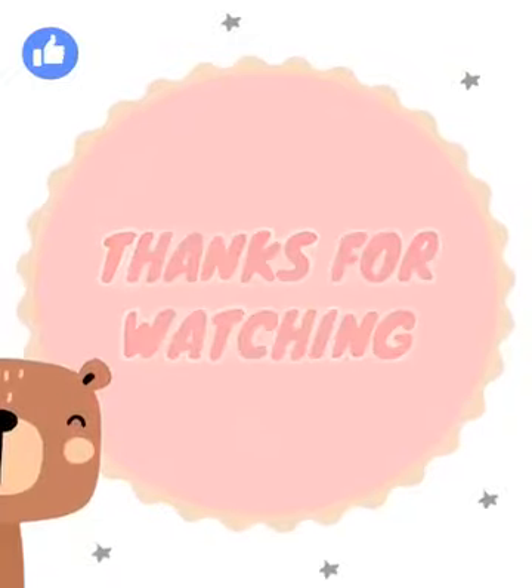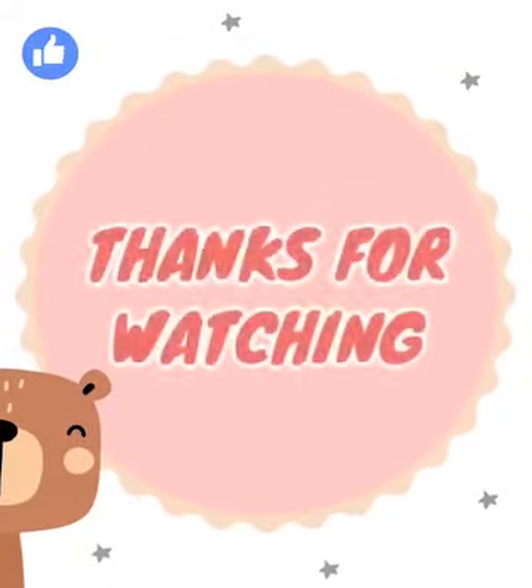Thanks for watching our video. Watch our other drawing videos to make fun drawings. Thanks and see you again soon.